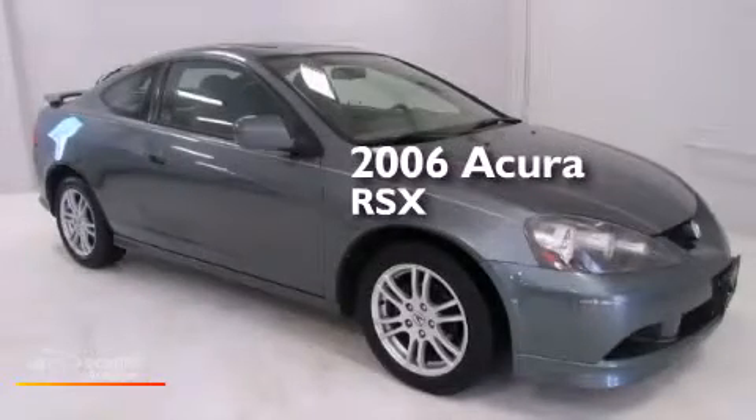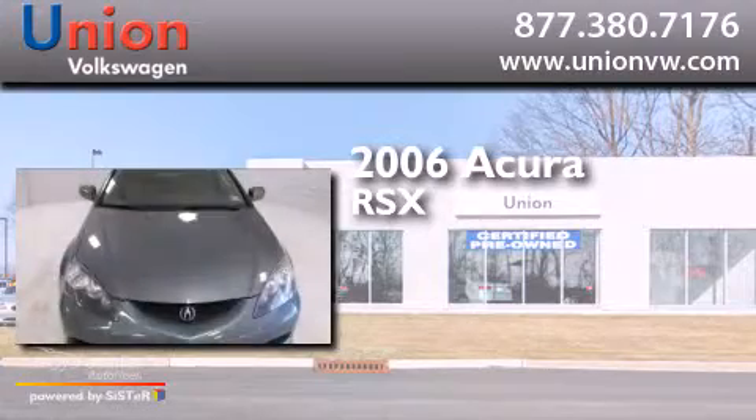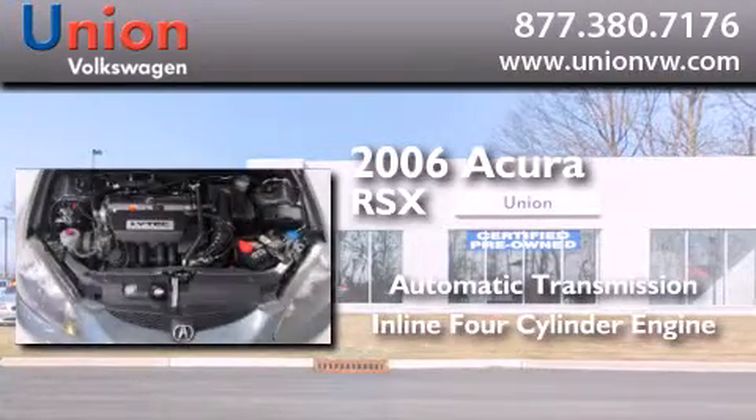This is a 2006 Acura RSX. This coupe has an automatic transmission and an inline four-cylinder engine.